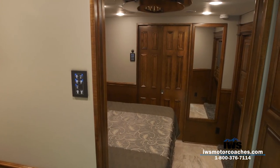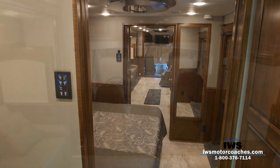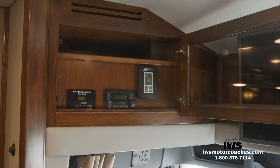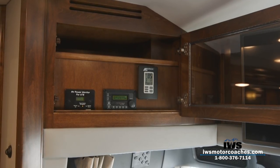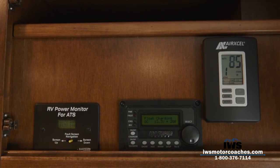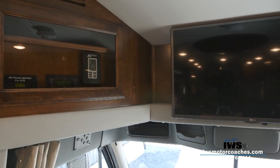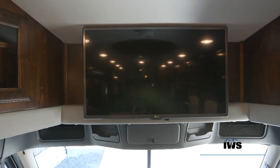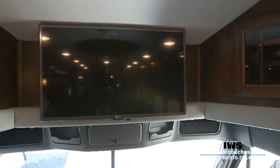Moving up to the front of the coach — over the top of the driver's compartment, we've installed a surge protector, the RV power monitor where you can monitor incoming power, and the auto-gen start. Temperature control is all easily accessible. Here's the second TV mounted over the driver's compartment — a little smaller than the one over the door, but a great viewing option if you don't want to swing that one out.